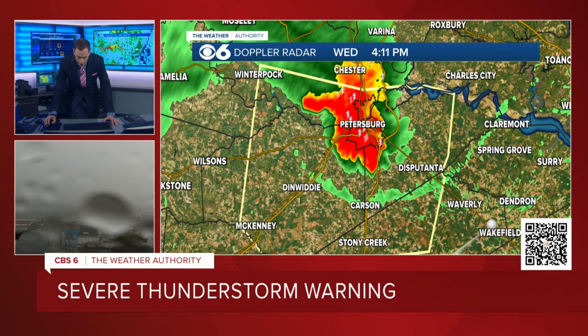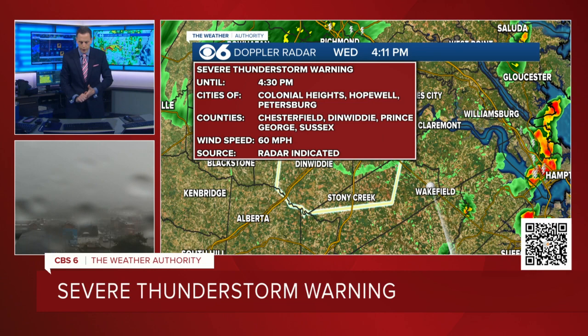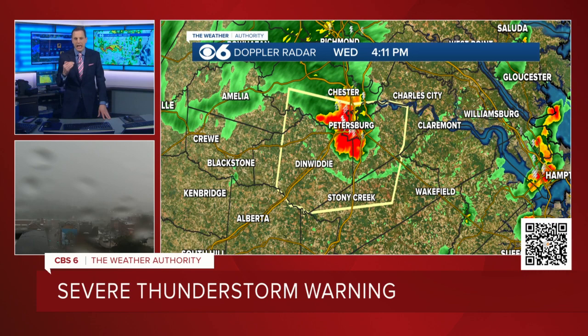The severe thunderstorm warning right now continues — it's for the Tri-Cities, a little bit of Chesterfield County, Dinwiddie, and a little bit of Prince George and Sussex County. I'm going to wrap this up in about the next minute or so and we'll go to our normal 4 o'clock news. This is where the severe thunderstorm warning is now. It has the history of producing damaging wind gusts in excess of 60 miles an hour. It is weakening slightly as it tracks southward, but it's heading towards Dinwiddie and Stony Creek. Severe thunderstorm warning right now for the Tri-Cities heading down towards Dinwiddie and Stony Creek. I want to hand it over now to Julie Bragg and Cheryl Miller.